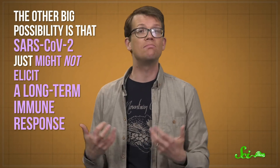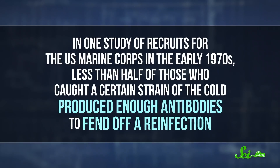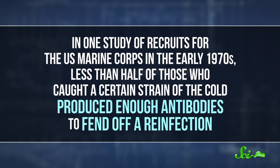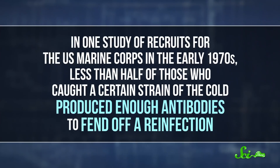The other big possibility is that SARS-CoV-2 just might not elicit a long-term immune response. If your immune system doesn't create many memory cells, or if they don't last very long, then it would be possible to catch COVID-19, get better, and then catch it all over again like it was new. That seems to be the case with the coronaviruses that cause the common cold. Like in one study of recruits for the US Marine Corps in the early 1970s, less than half of those who caught a certain strain of cold produced enough antibodies to fend off a reinfection.